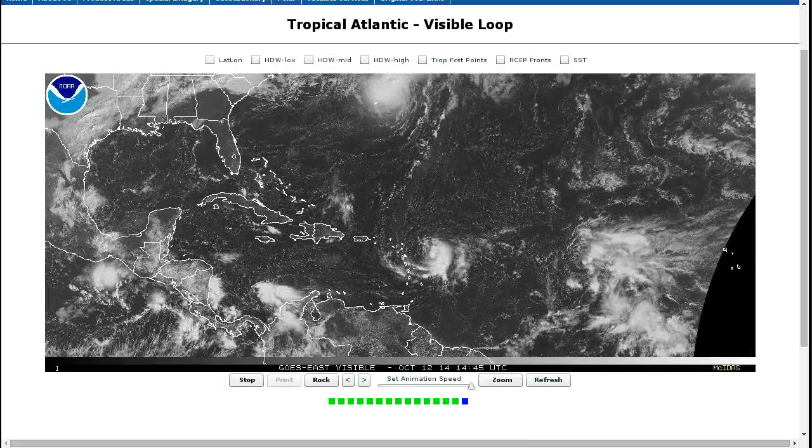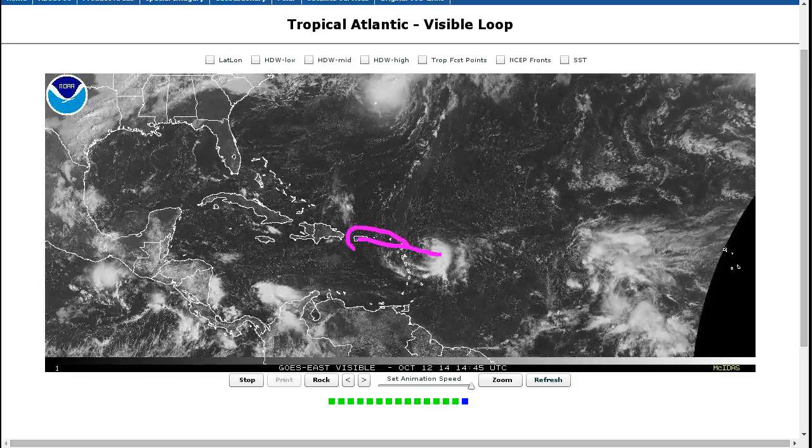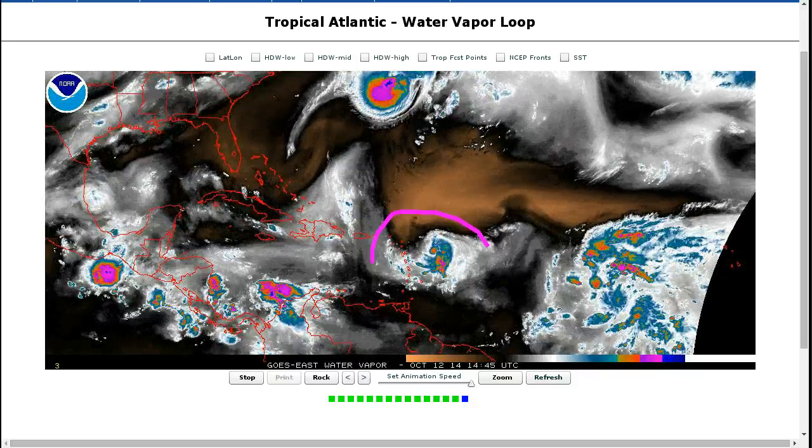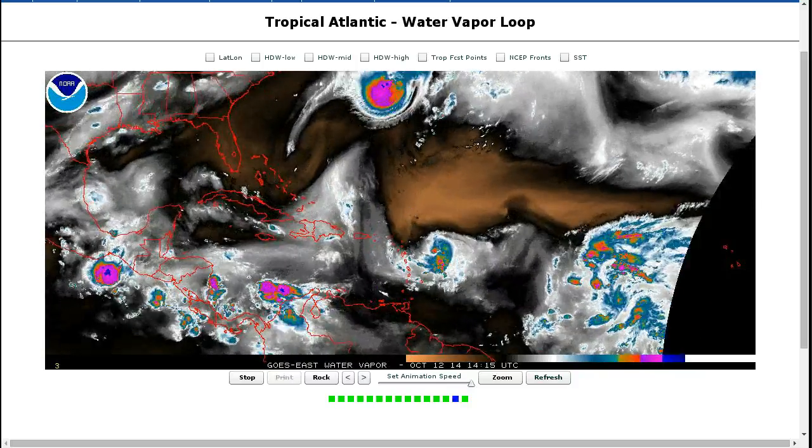The big question is if this has developed and is becoming a tropical cyclone, will it strengthen as it moves through the northern Lesser Antilles and the Puerto Rico area? If we look at the water vapor imagery, upper-level winds are a little bit lighter than yesterday, so it's not quite as unfavorable aloft for this system.